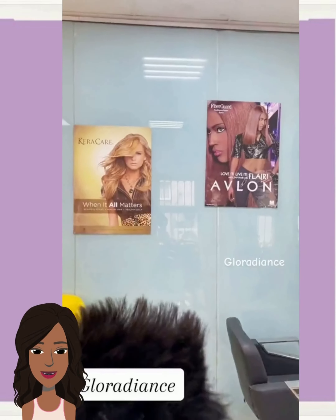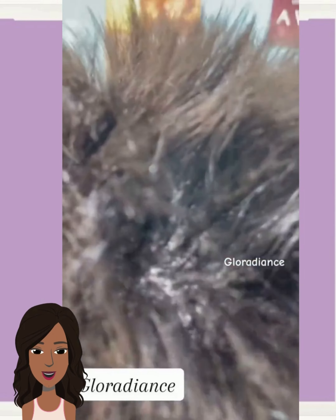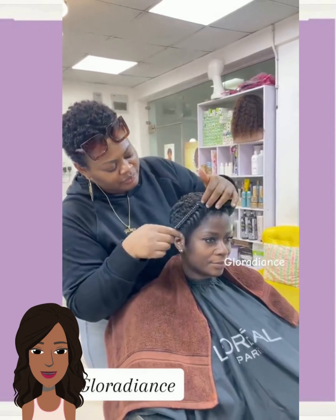And then we have another icy pixie — she's got kind of a pixie fade, and her eyebrows are bleached as well to match the hair. And then we've got another all-black, short and sweet pixie style. Beautiful.